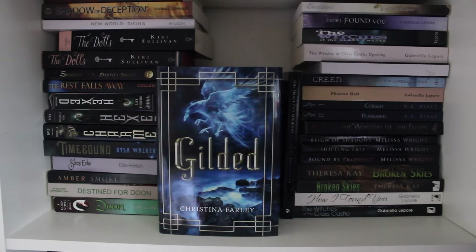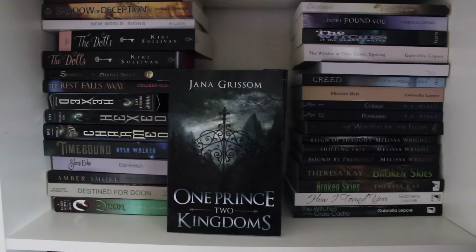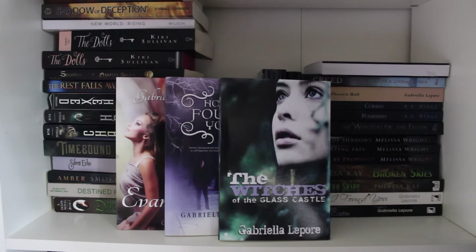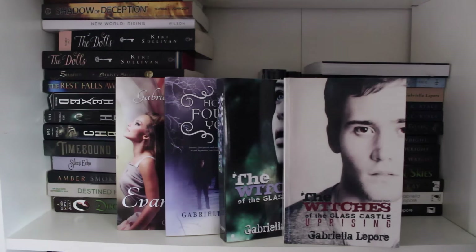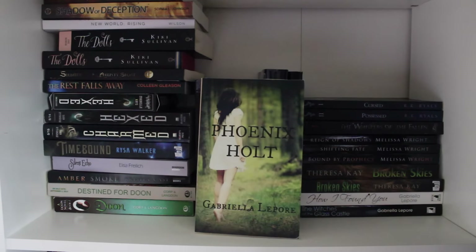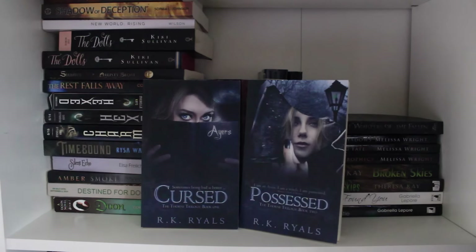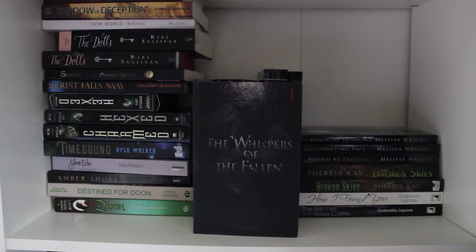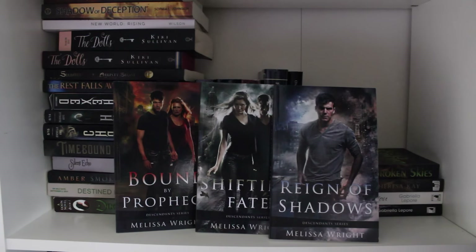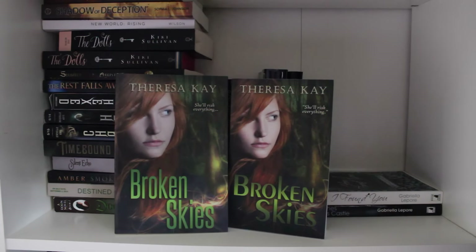Gilded by Christina Farley. One Prince, Two Kingdoms by Jonna Grissom. Evanescence, How I Found You, The Witches of Glass Castle and The Witches of Glass Castle Uprising — all by Gabriella Lepore. Creed by Trisha Oliva and Lindsay Curie. Phoenix Holt by Gabriella Lepore. Cursed and Possessed — book one and two in the Throne trilogy by R.K. Riles. Original copy of The Whispers of Fallen by J.D. Neto. Bound by Prophecy, Shifting Fate and Reign of Shadows — book one, two and three in the Descendants series by Melissa Wright.